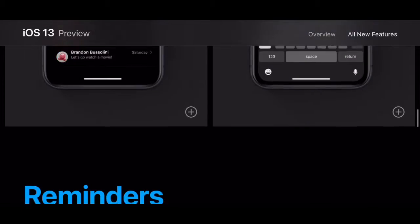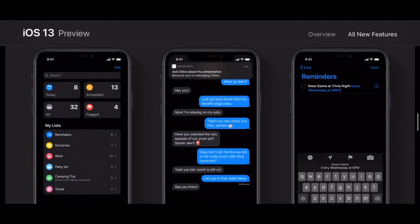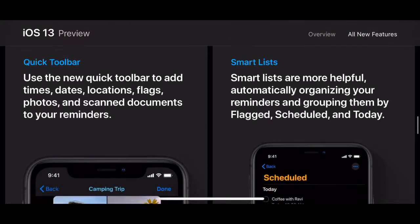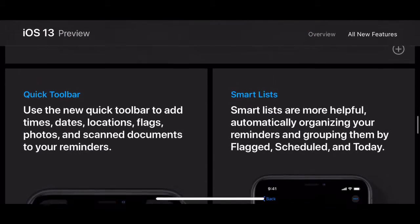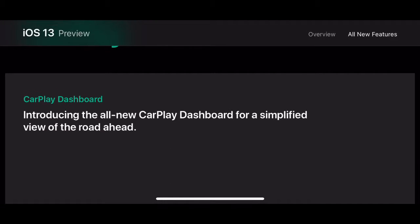All new Reminders app — that's what it looks like; it's quite good. There's a quick toolbar right there on the keyboard, and smart lists and everything.